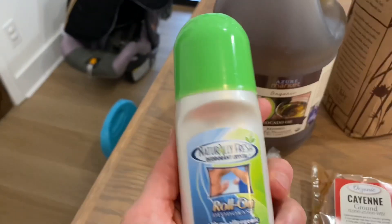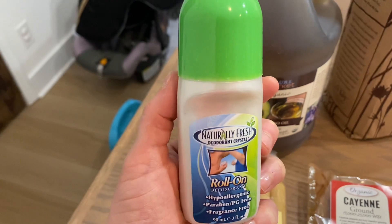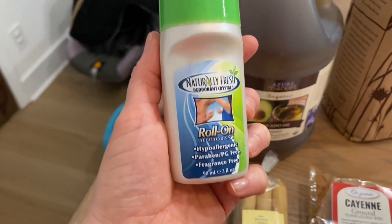Then I picked up some more deodorant. I bought this last month, y'all saw, and I loved it. I want my husband to try it, so I grabbed him one. It doesn't have any scent, so it could be for male or female.